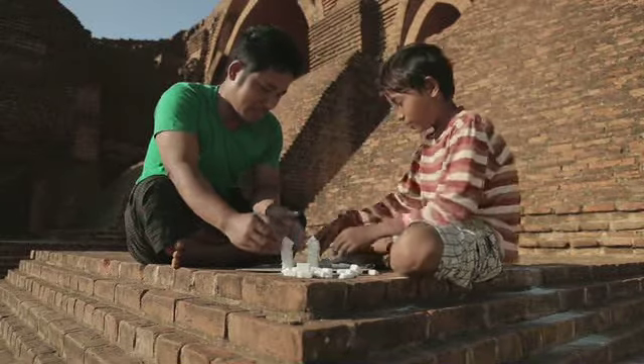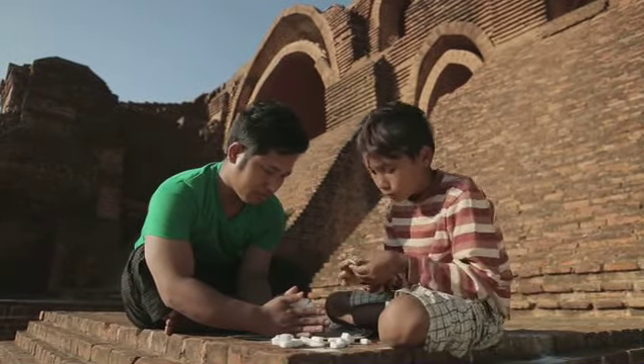De klontjes komen scheef te staan. Het bouwen gaat vrij lastig. Je moet het met z'n tweeën doen.